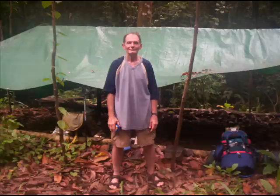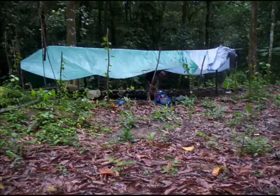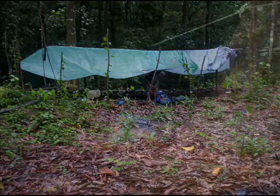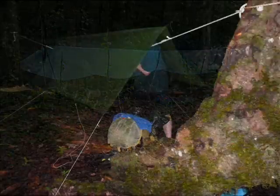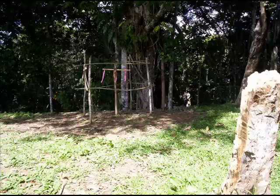We got down to Yuli Yuli Creek and decided to camp the night there. Originally we set up there, but then some of us put up hammocks and tents. The walk is pretty hard as you can see — someone didn't quite make it.